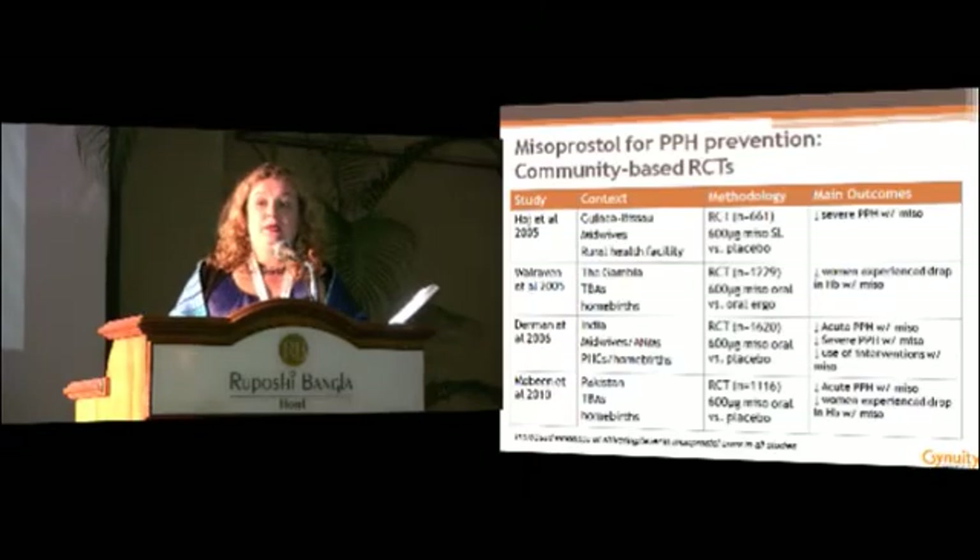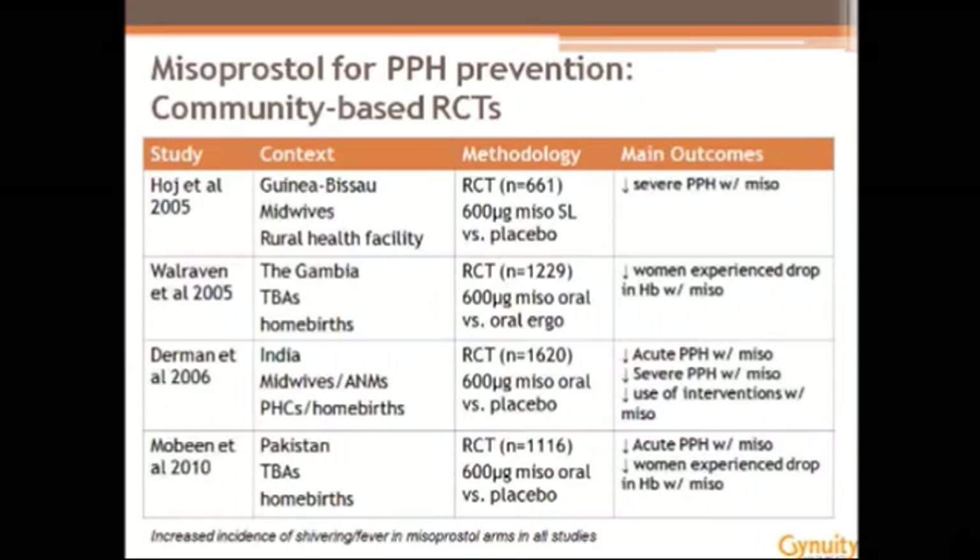Misoprostol for PPH prevention: we have a number of community-based RCTs carried out in multiple settings, including Guinea-Bissau, the Gambia, India, and Pakistan, mostly at lower levels of the healthcare system, including home births. The take-home message is that the evidence is quite clear — when you compare misoprostol administration to placebo, studies have shown a reduction in PPH rates, as well as the proportion of women who have drops in hemoglobin, and in some cases, severe PPH as well.